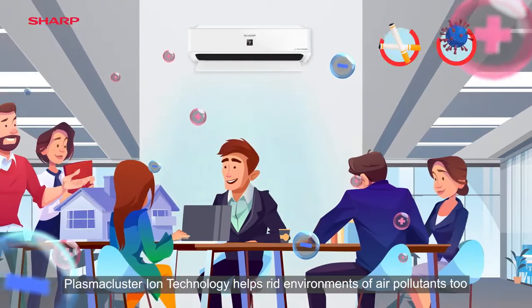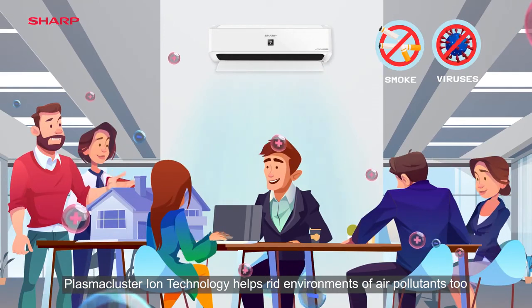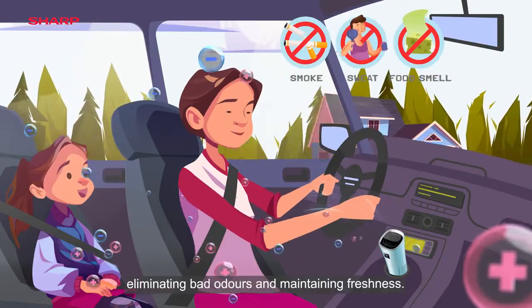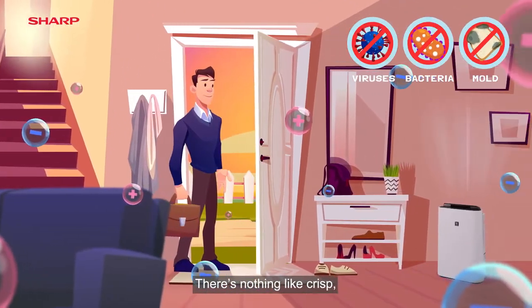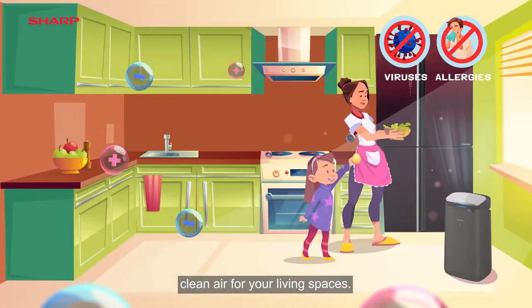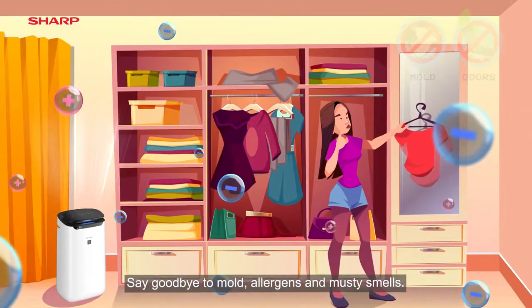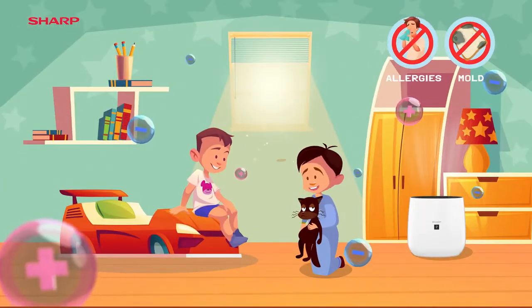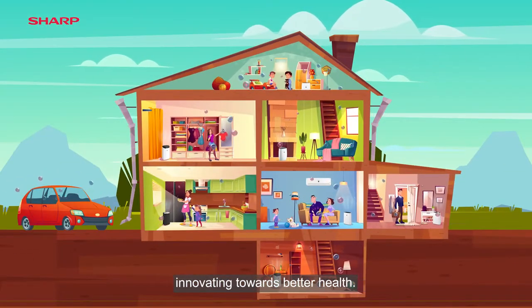What's more, plasma cluster ion technology helps rid environments of air pollutants too, eliminating bad odours and maintaining freshness. There's nothing like crisp, clean air for your living spaces. Say goodbye to mould, allergens and musty smells. Sharp plasma cluster ion technology — innovating towards better health.